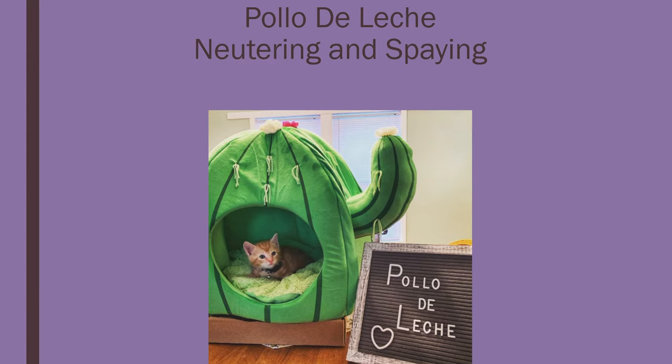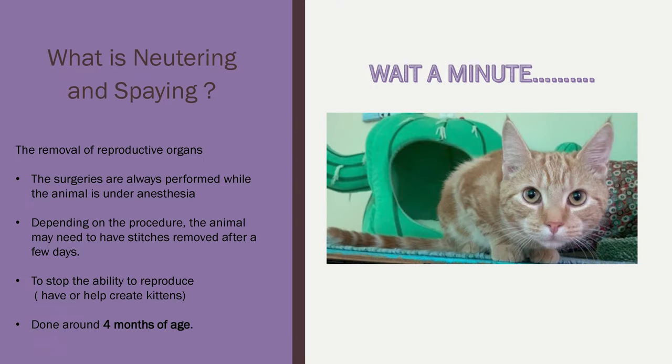So what is neutering and spaying? Neutering and spaying is the removal of reproductive organs. The surgeries are always performed at a vet's office and under anesthesia. Depending on the procedure, the animal may need to have stitches removed after a few days. The purpose is to stop the ability to reproduce — for cats, to stop or help not create kittens. Neutering and spaying is typically done around four months of age. Pollo is exactly five months and he's ready to go. Because Pollo is a male, he will be neutered. A female is always spayed.